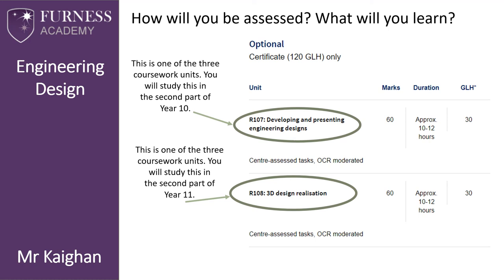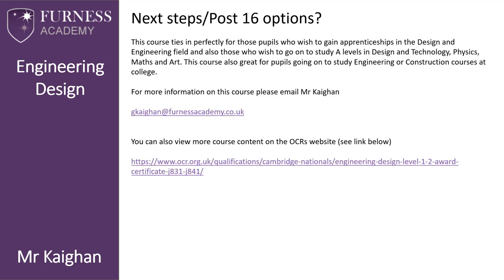For R108 you will be required to make a speaker. This course ties in perfectly for pupils who wish to gain apprenticeships in the design and engineering field, and for those who wish to go on to study A-levels in Design Technology, Physics, Maths, and Art. This course is also great for students going on to study engineering or construction courses at college.